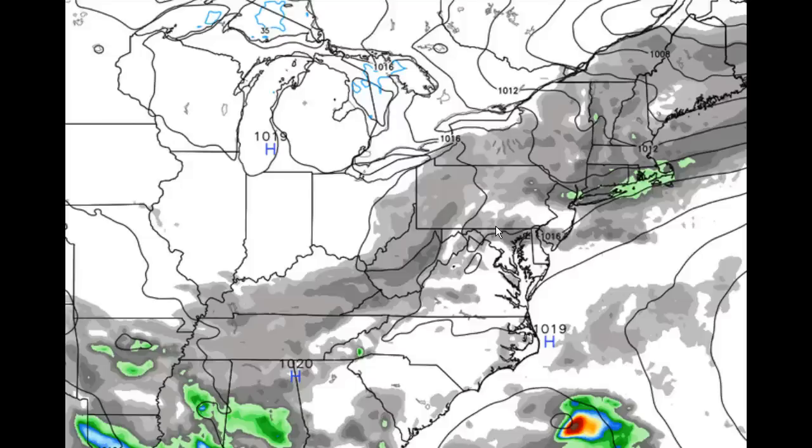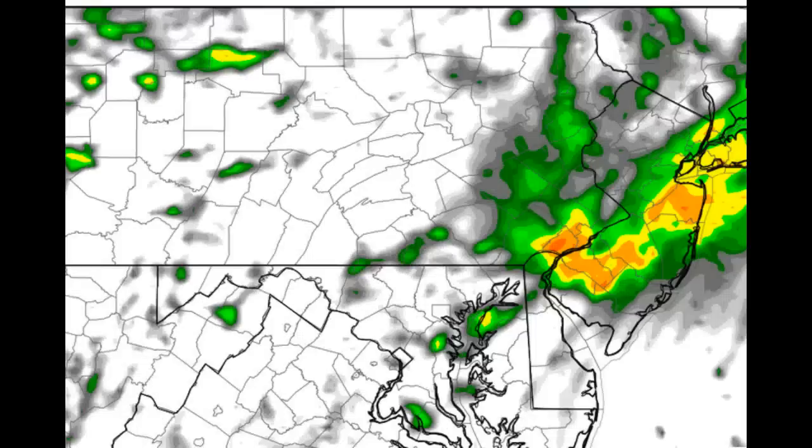That'll allow temperatures to spike up to near the 70 degree mark, either side of 70 degrees across our coverage area. Looking at the NAM high-res future simulator radar, it shows up at 6 a.m. you can see some shower activity that will be around if you're up early or heading to work early — some shower activity at that point.